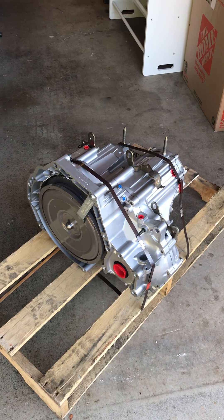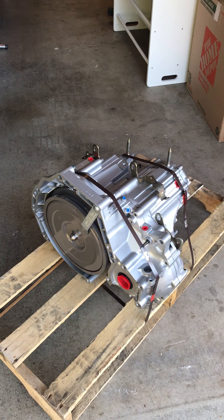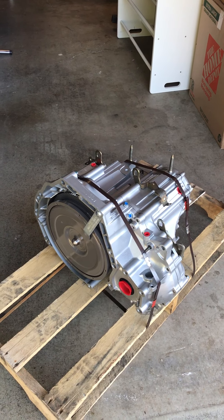Welcome back to Keith's Garage West Coast. What we're looking at here is my latest delivery for my 98 Accord EX four-cylinder. This is the automatic transmission.